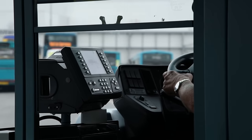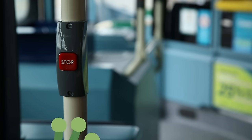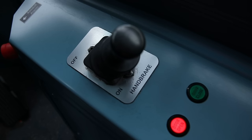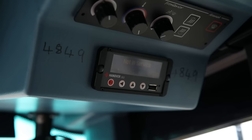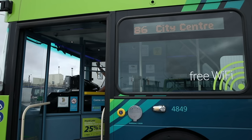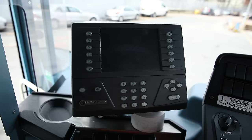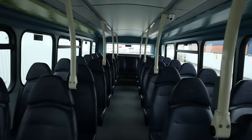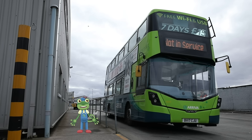Here we are back at the bus depot. I'll just press the bell to ask the driver to stop. Shall we have a closer look at the controls here in the cab? The driver can press all sorts of buttons to make things happen. This button controls the sign on the front of the bus, which tells people where the bus is going to. This is the ticket machine. And these screens are connected to cameras, so the driver can see the passengers upstairs.